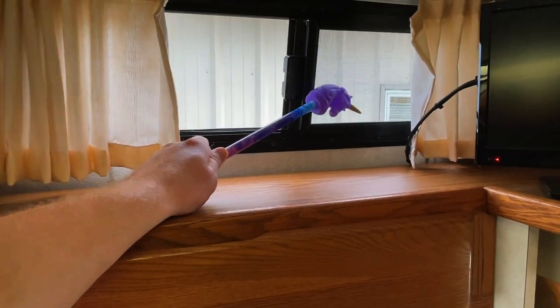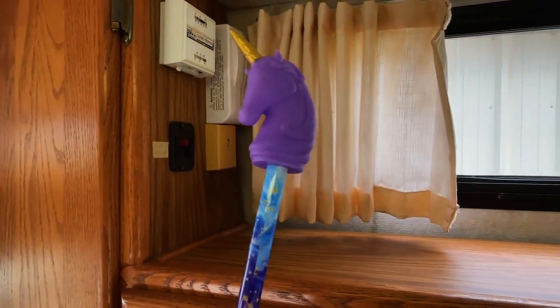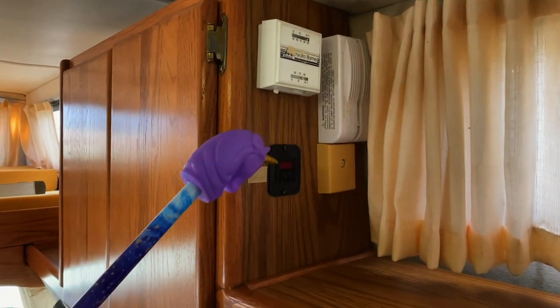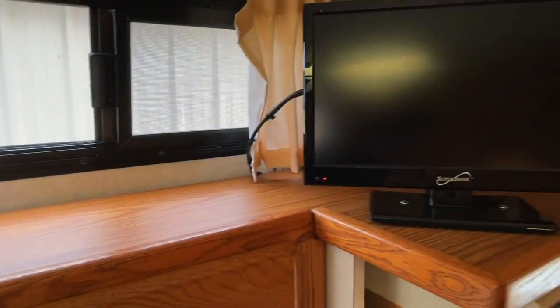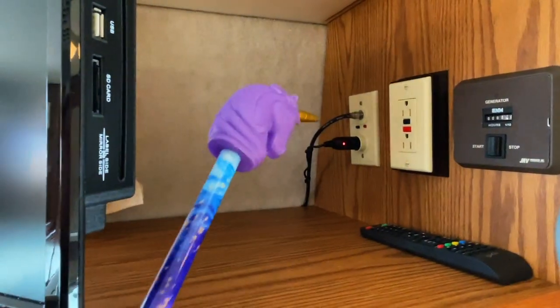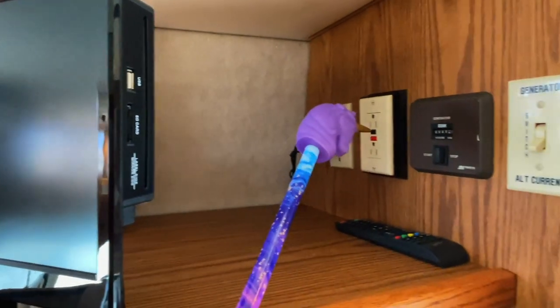Got a window with a screen on this side. I'm using the unicorn pointer here because this is quite the unicorn unit. Got your thermostat for the furnace, water heater on-off switch, noxious gas detector. Got a TV with a built-in DVD player, a 12-volt power outlet, and the booster for the TV antenna. Got a 110 outlet.